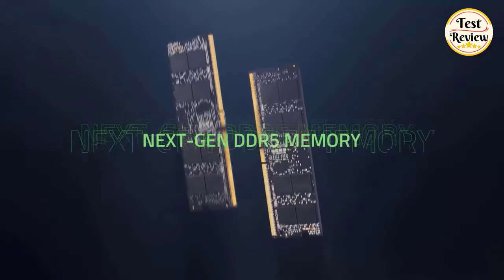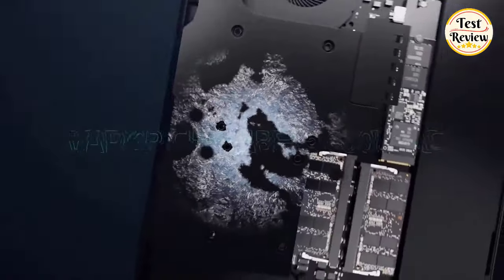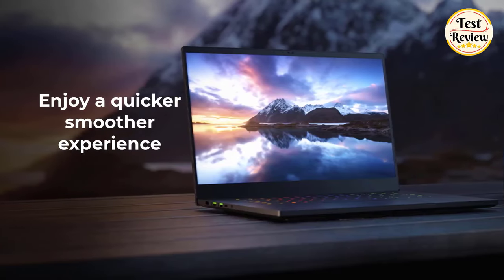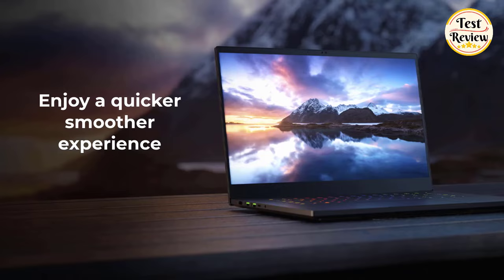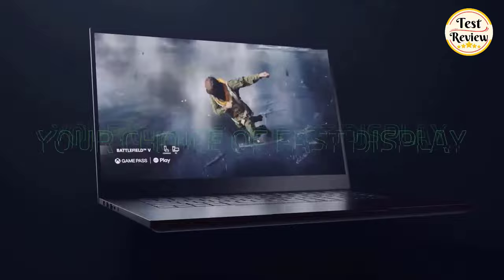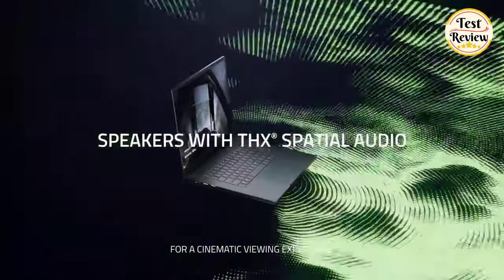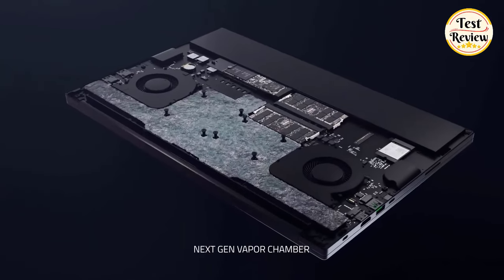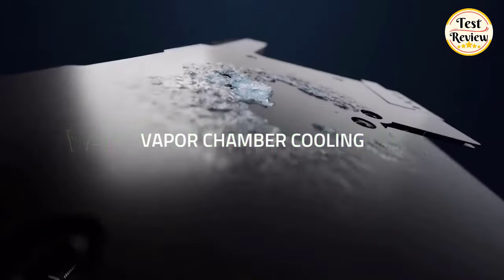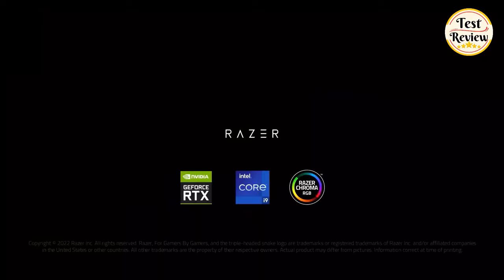DDR5 4800MHz dual-channel memory is 50% faster than the previous generation. Enjoy a quicker, smoother experience when loading applications, running games, and performing other everyday PC tasks. Upgraded with more exhaust fins, quieter fans, and a larger liquid capacity, the new Blade 15 performs cooler and quieter than ever before. Enjoy the most powerful graphics in a gaming laptop with the NVIDIA RTX architecture.